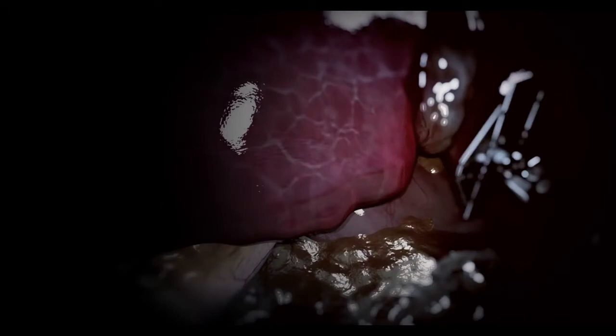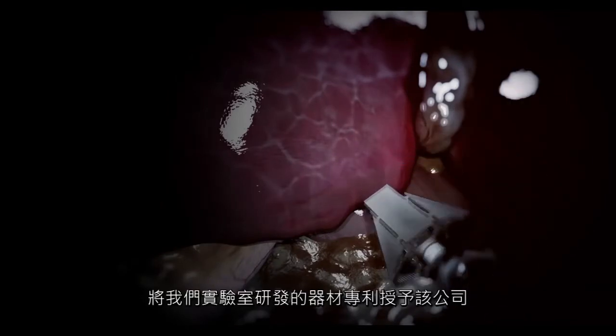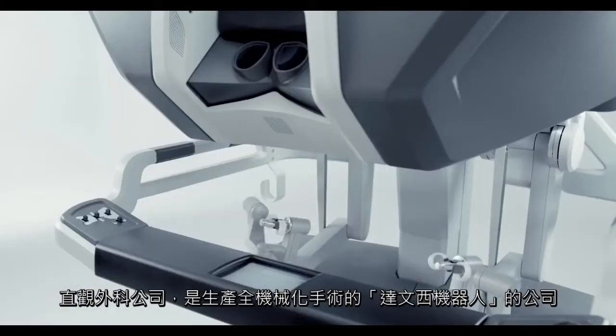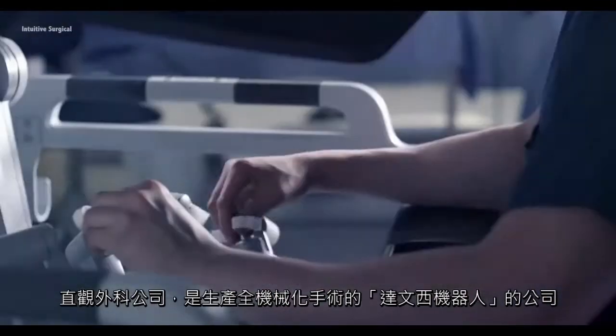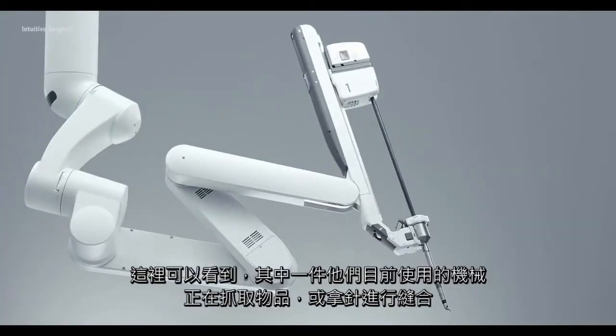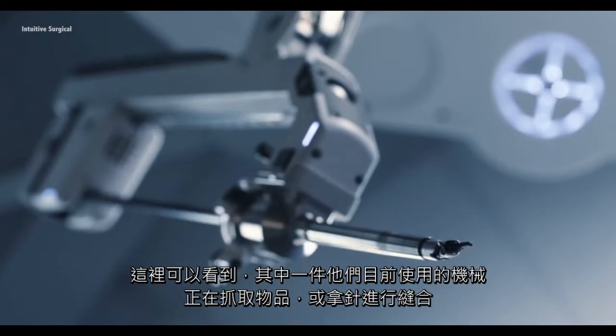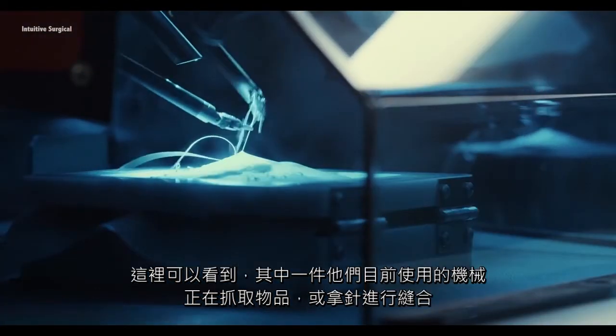BYU has recently entered into an agreement with Intuitive Surgical Incorporated to license patents on devices that have been developed in our lab. Intuitive Surgical is a company that makes the da Vinci robot that does surgeries robotically. Here we can see one of their current devices that's used to grasp things or to hold a needle to do suturing.